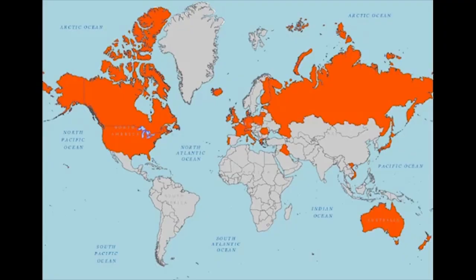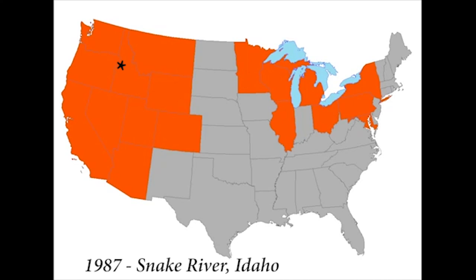The New Zealand mud snail, originally from New Zealand, is a worldwide invader. It was first discovered in the United States during the 1980s, in the Snake River of Idaho, and has been rapidly spreading across the country.